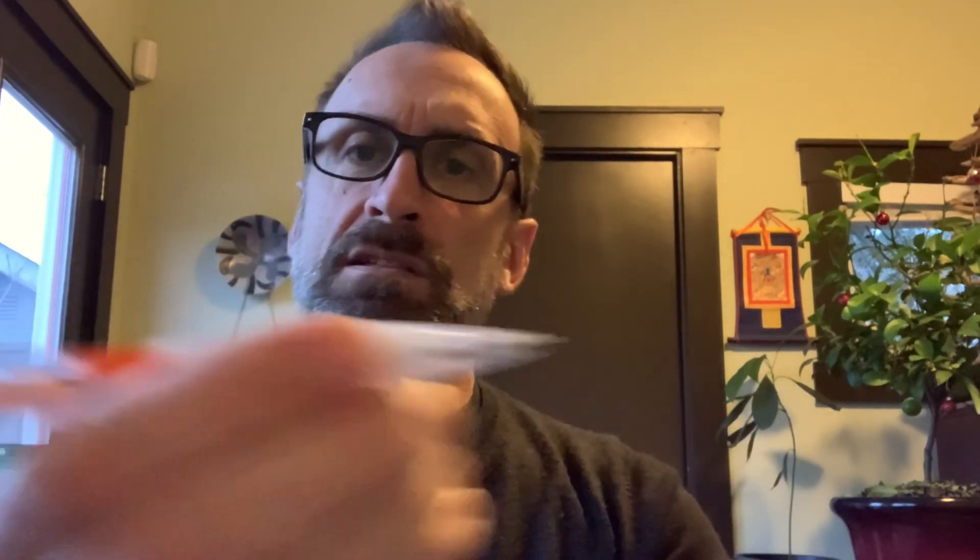My go-to pencil is the Bic Velocity, and it's orange, which is my favorite color. I have another one but I've never used it. I have gone through I think three leads this past year. I love this, I absolutely love it. It's 0.9, and it is mushy at the end, which is always nice.